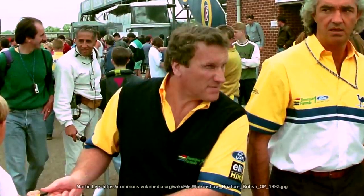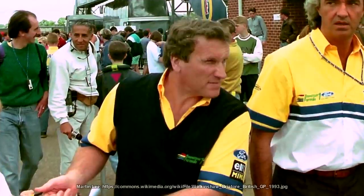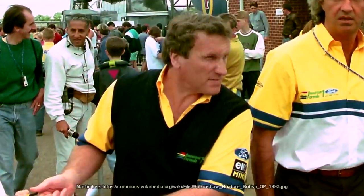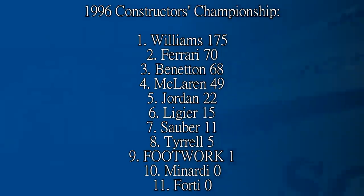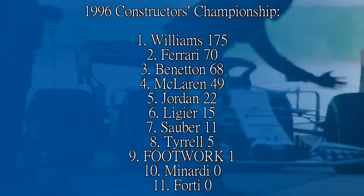In 1996 the team changed owners. After a failed attempt at buying out the Ligier team, Tom Walkinshaw took the controlling stake of what was still called Footwork at this point. In 1996 the team scored a single point, scored by Jos Verstappen at the Argentine Grand Prix. Ligier would win the Monaco Grand Prix. It was a season plagued with retirements, and Footwork was the last of the points scorers that season.